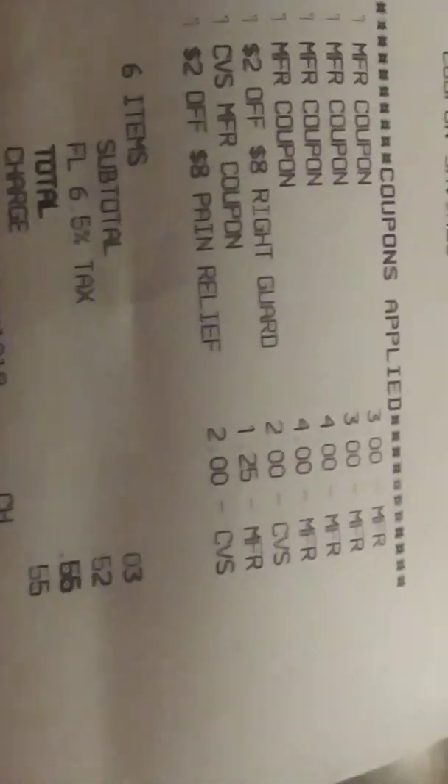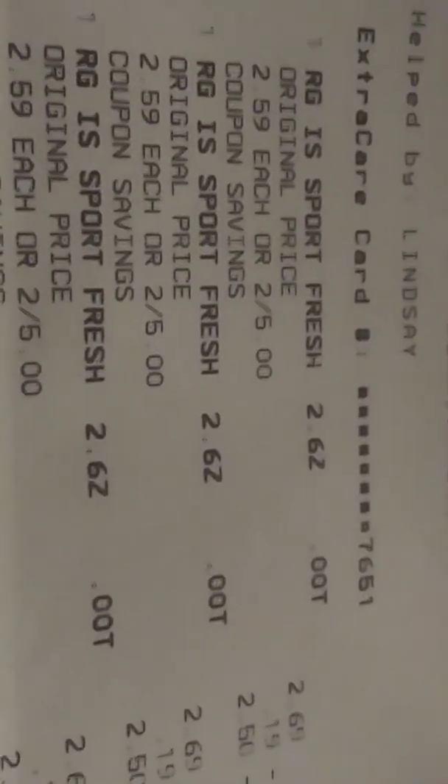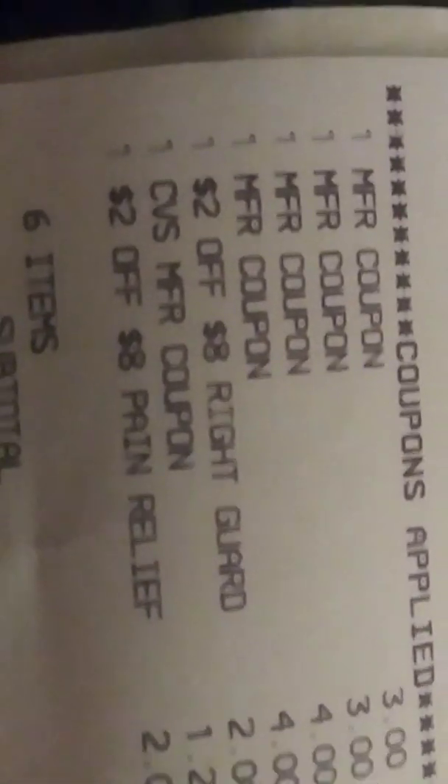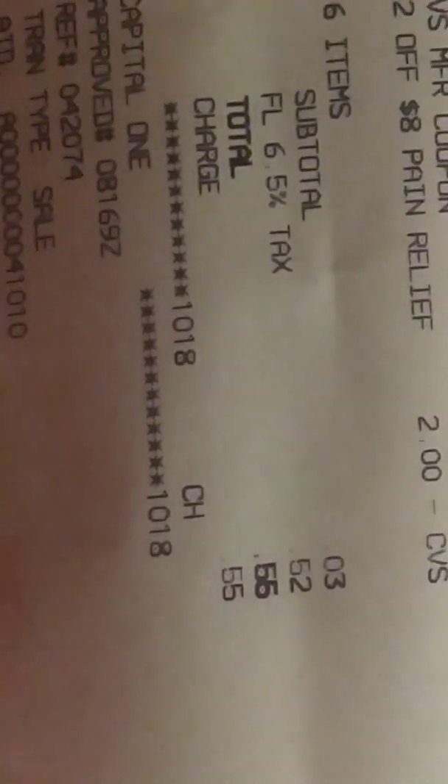I didn't have my change purse today because I changed bags — I need to remember to do that. You can see all the coupons and the products we got. I got the deodorant right there and the cream today. Those coupons came up just fine, nothing beeped. So here we are — fifty-five cents for all six items. The Thermal Care is knocked down in my store to $4.64, and the Right Guard is two dollars and one cent.